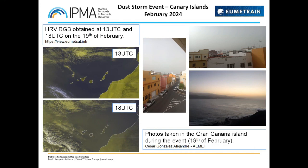On the 19th, this was of special importance because the dust was less concentrated and harder to detect than on the previous day, the 18th. On the right side we have some photos from this day, kindly provided by meteorologist César Alejandre from AEMET, where the dust in the air is obvious even at low altitudes.